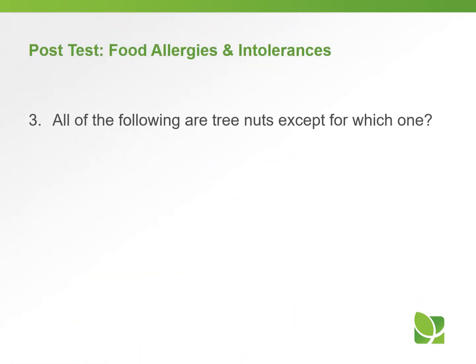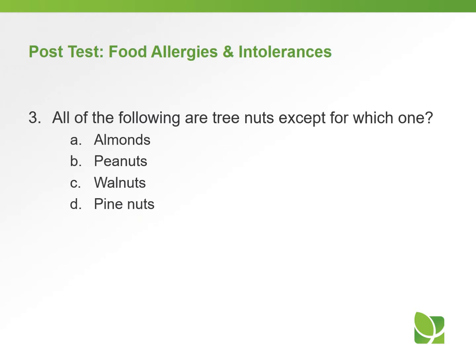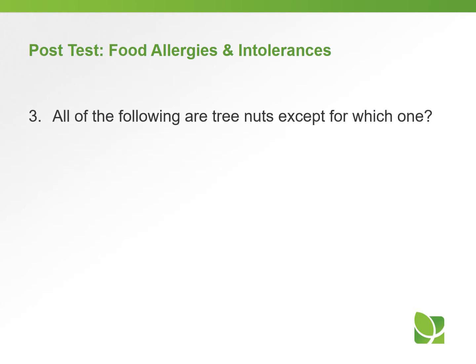Question number three: all the following are tree nuts except for — A, almonds; B, peanuts; C, walnuts; or D, pine nuts? The answer is B, peanuts. Remember, peanuts are legumes.